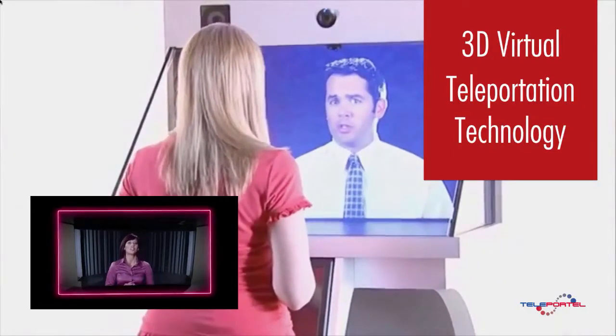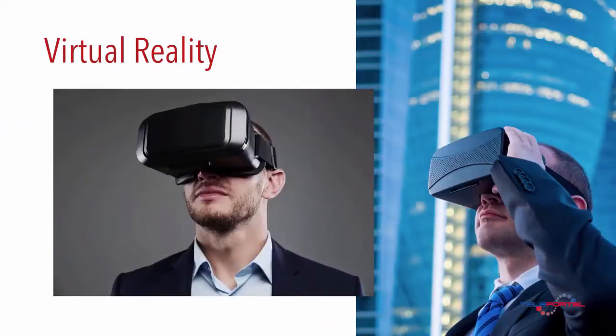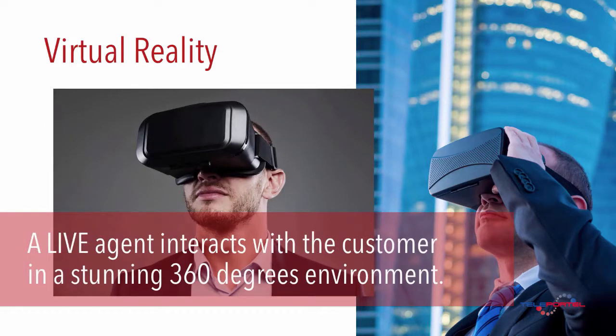Superior user experience is achieved by the patented 3D virtual teleportation technology, whereby your co-worker seems really physically present in 3D and without a visible screen or camera. Or use the augmented virtual reality experience, whereby your live agent interacts with the customer in a stunning 360-degree environment.